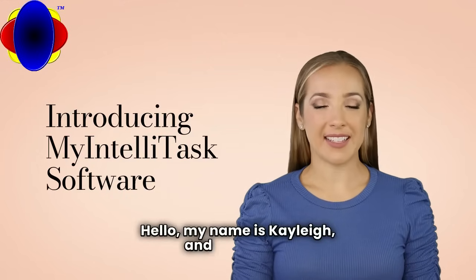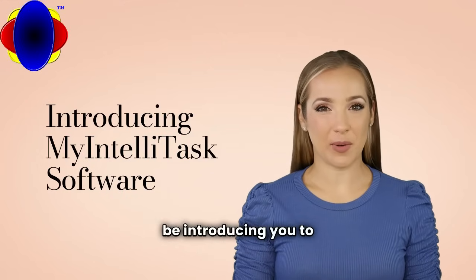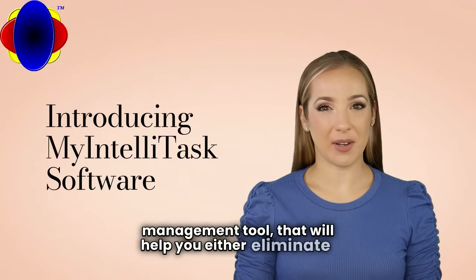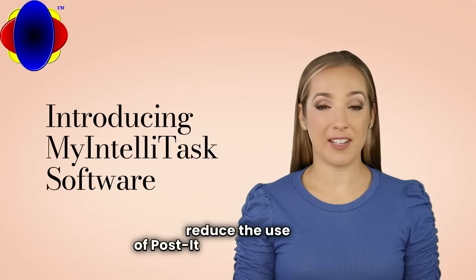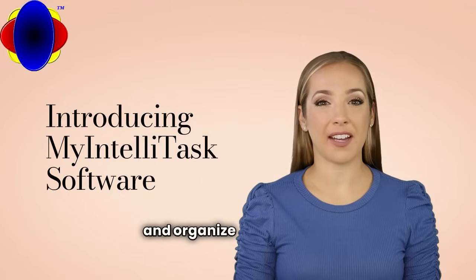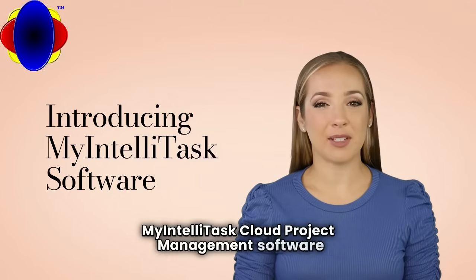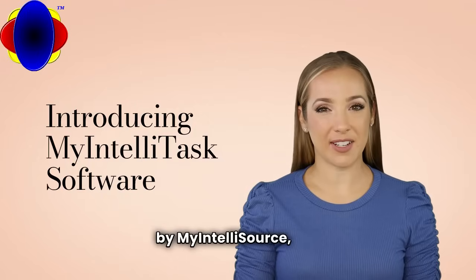Hello, my name is Kaylee and today I will be introducing you to a simple but powerful project management tool that will help you either eliminate or reduce the use of post-it note project boards and organize your projects into a modernized production. My IntelliTask cloud project management software by My IntelliSource Inc.